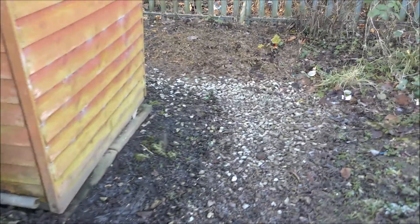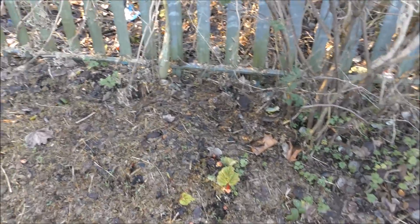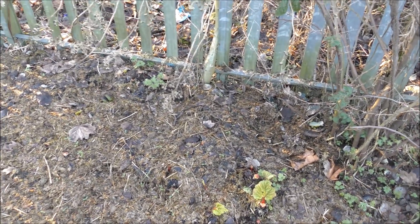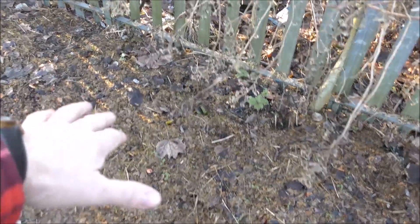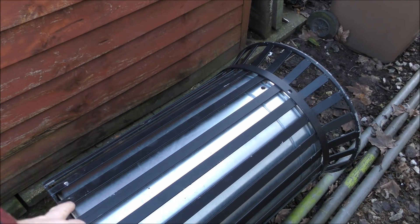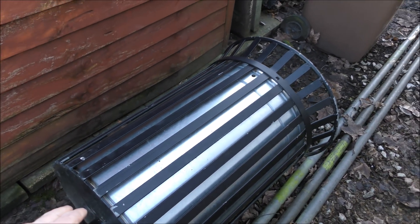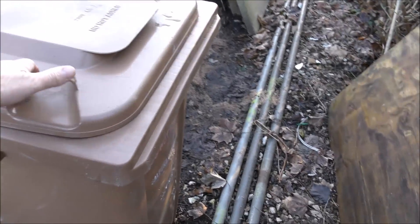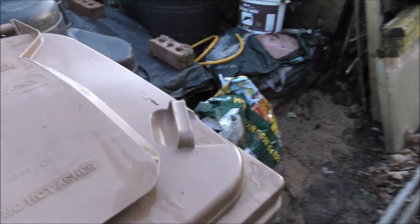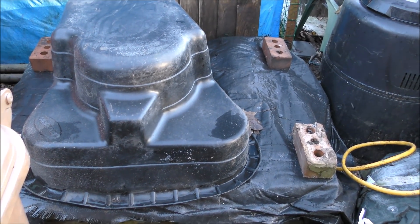Cheeky little devils - let's continue the tour. Rhubarb's starting to come up. I've just twisted my bloody ankle, oh dear. So we're going to start hobbling now. You can see the rhubarb's just starting to come through. We're going to be using that liner to grow something in. This is the new burning bin. That there's for compost.